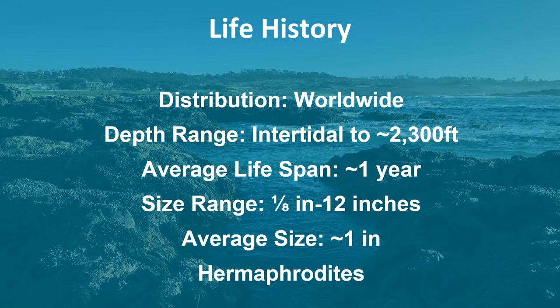Nudibranchs have very short lifespans, averaging about one year, but there are some species that live less than a month. Their size range goes from 1/8 inch to 12 inches, the average size being about one inch in length for most nudibranch species. Also, all nudibranchs are hermaphrodites.